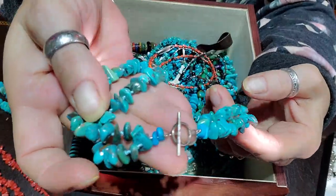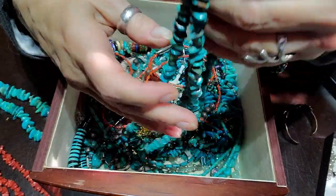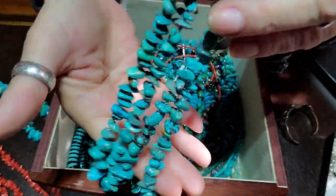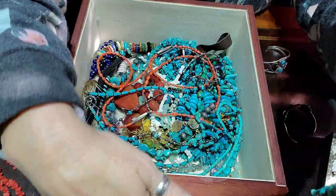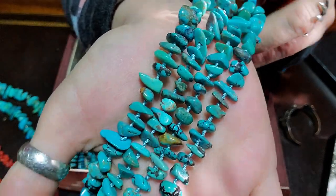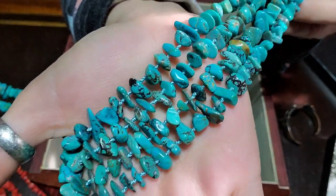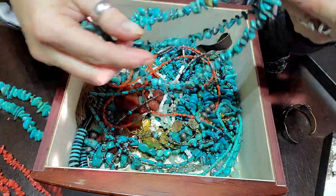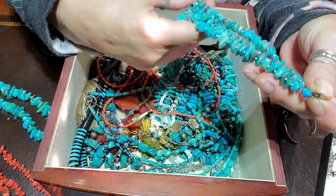This is a double-strand turquoise necklace — really beautiful. I'm not sure, but I know I bought a couple from Gina Gay and I know I bought a couple from Kirsten Rudd, so I'm not sure which this is, but beautiful.